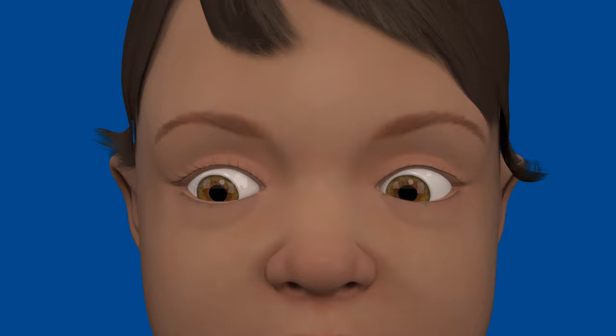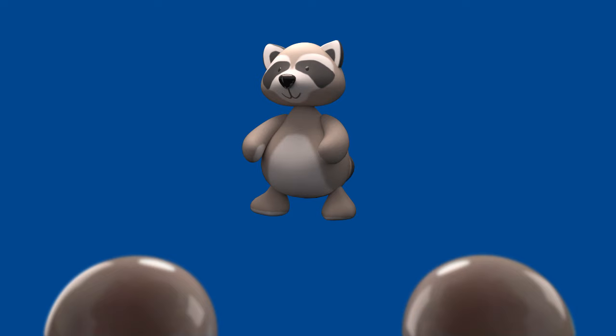When both eyes are working correctly and pointing in the same direction, each eye sends a signal to the brain, and the images from both eyes are combined to make one three-dimensional view.